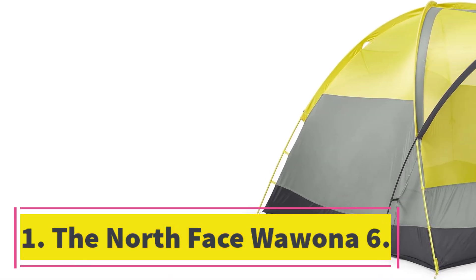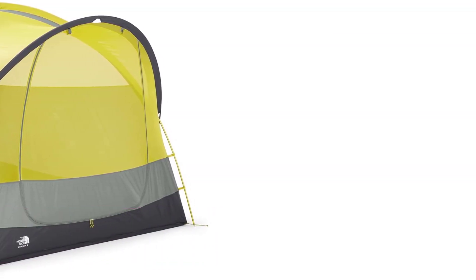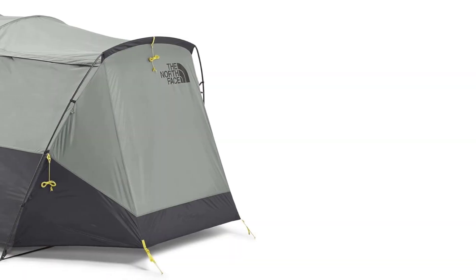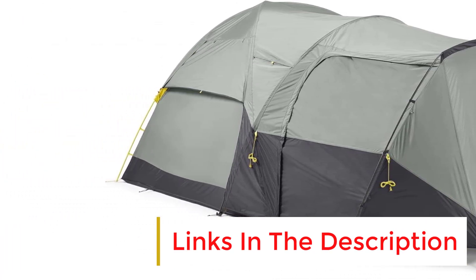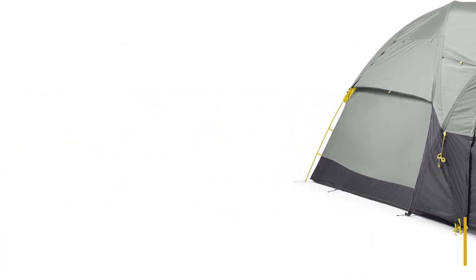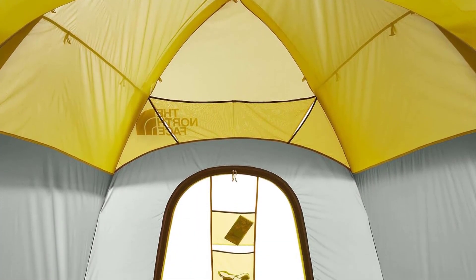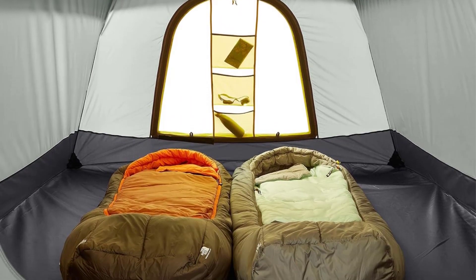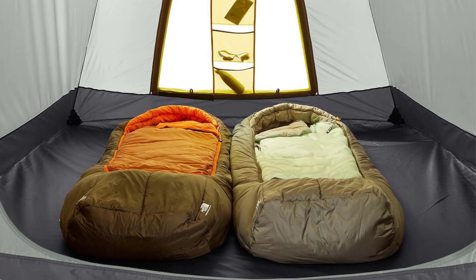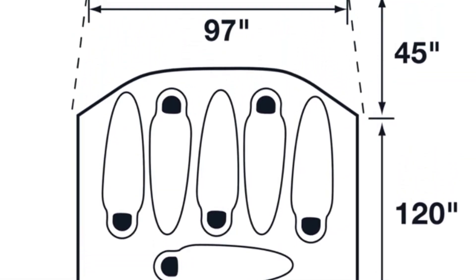Number one: the North Face Wona 6. We've been outspoken fans of the North Face Wona line of tents for some time, so it should come as no surprise that the Wona 6 takes our top honors as the best waterproof tent overall. This tent also took top honors in our recent camping tent field test, and our testers all had universal acclaim for just about every aspect of the Wona. From a weatherproofing standpoint, the Wona is one of those rare outliers that is big and tall yet 100% capable of handling heavy rains and big winds alike.